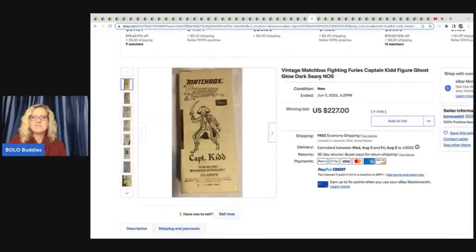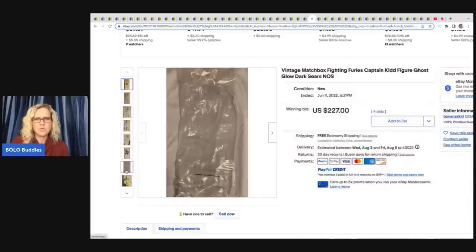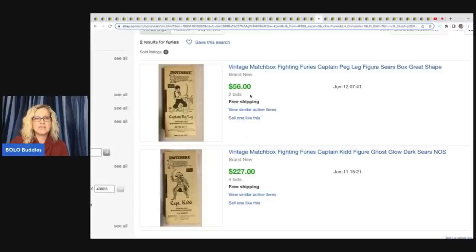The next item is this vintage Matchbox Fighting Furies Captain Kid figure — ghost glow in the dark — and it says Sears. Not really a hundred percent sure what this is, but it sold for $227 on auction with free shipping. Now I did want to show you that another one only sold for $56 — so if you find these, you're definitely going to want to look it up to see whether you have a big money or just a $56 one. It probably depends on the specific figure.